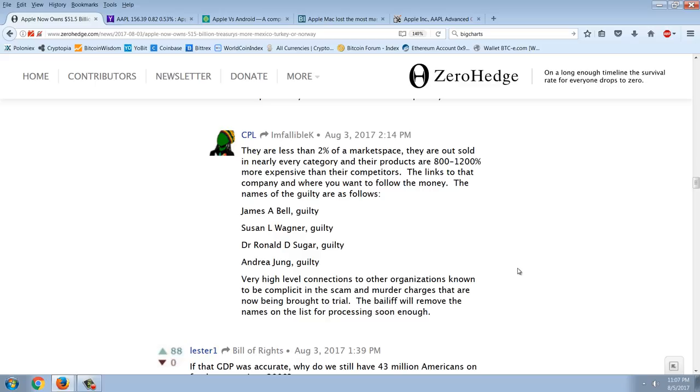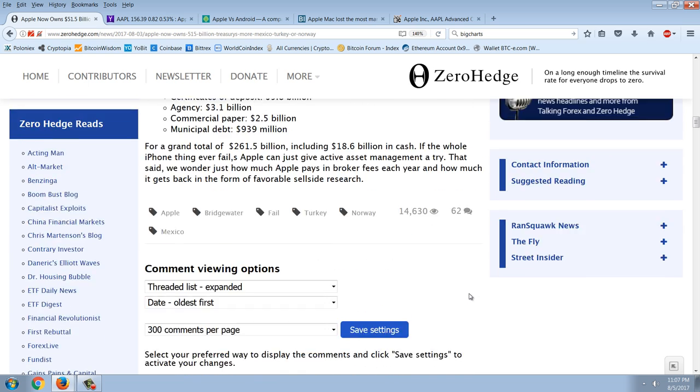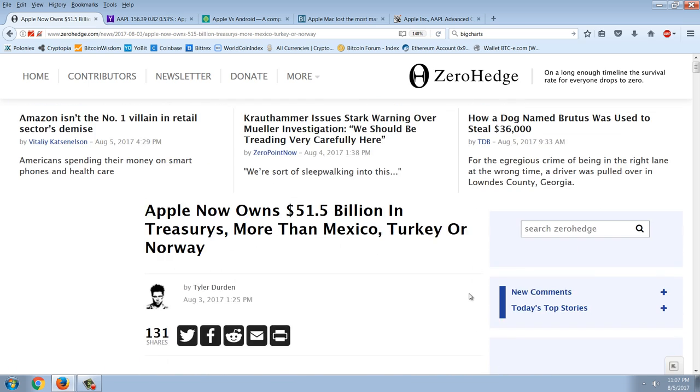The commenter says Apple is a quasi front for someone else, since no one actually buys their supposedly substandard products. Whoever they are, they sell Apple the treasuries and sign the loans on the collateral — and the commenter suggests only one group does that: the Federal Reserve Bank. He follows up noting that Apple has less than 2% of certain market spaces, is outsold in nearly every category, and their products are 800 to 1200 percent more expensive than competitors.